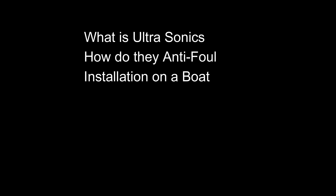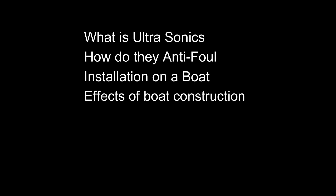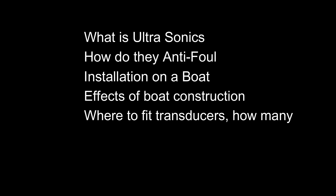So this video is an attempt to explain what the ultrasonic waves are and how they produce anti-fouling effects, how the system is fitted to a boat, what boat construction is favourable to the system and what isn't, where to fit the transducers and how many you may need. I'll also look at the definition of whether it works and comparisons with anti-fouling paint.